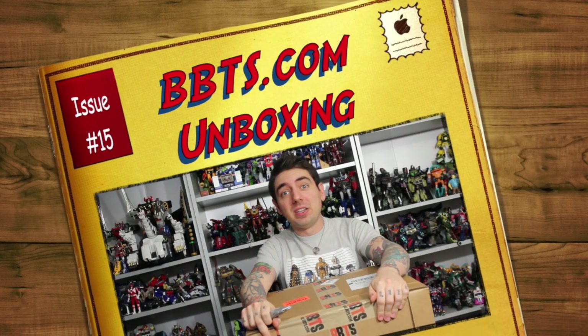What up big kids? It's unboxing time! Another unboxing from Big Bad Toy Store. Click the link for so much more.